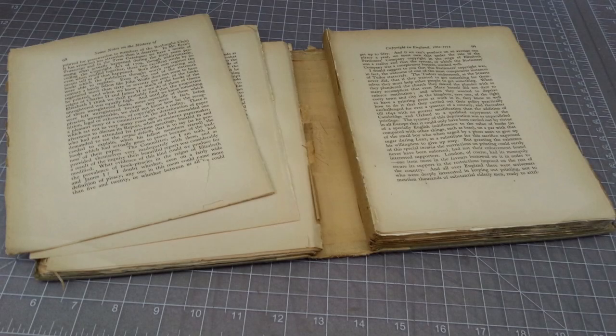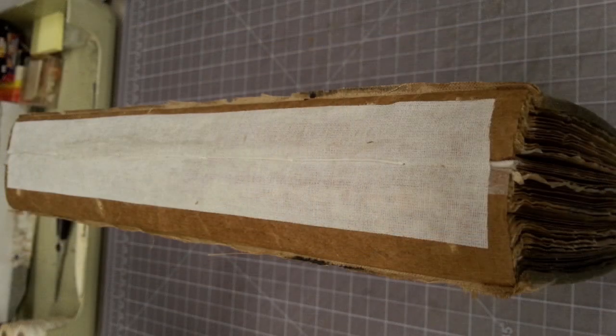When a book falls apart, the librarian uses linen to hold the broken pieces together and restore the book's binding.